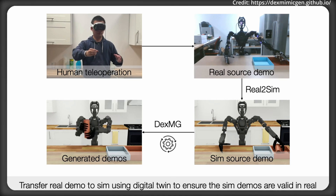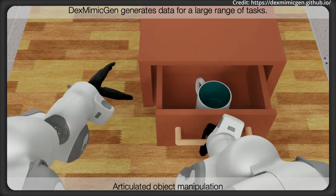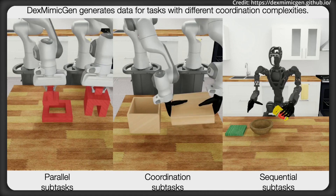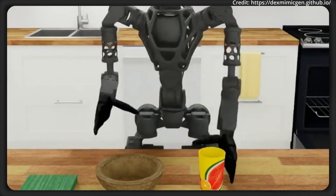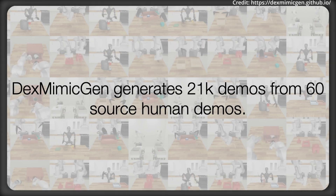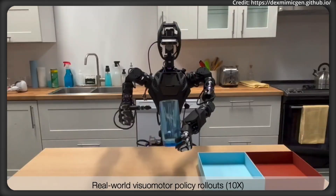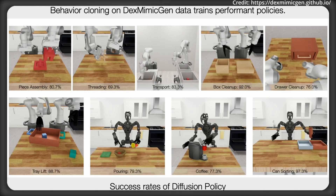A policy is then trained on the dataset using imitation learning and deployed to the physical robot. DexMimicGen covers the complexity of bimanual tasks in three categories: parallel, where each arm performs independent tasks; coordinated, where arms are synchronized to lift a large object; and sequential, where a task follows a specific order, like moving a box and placing an item inside it. Using asynchronous execution, synchronization mechanisms, and ordering constraints, DexMimicGen ensures precise task execution. The results speak for themselves, with robots achieving 90% success rates with DexMimicGen's generated data, compared to 0% when trained solely on human demonstrations.